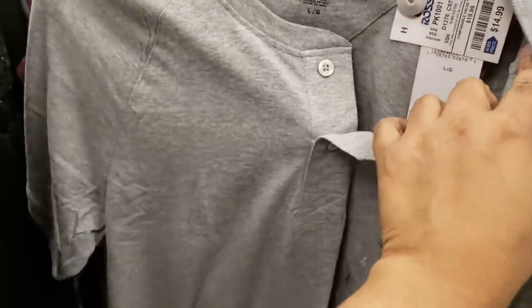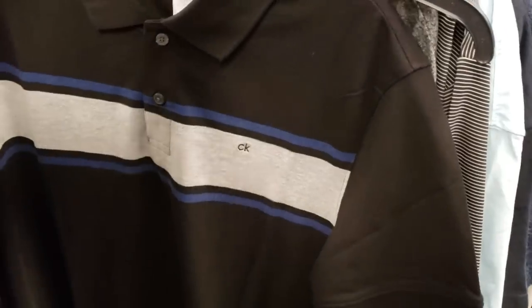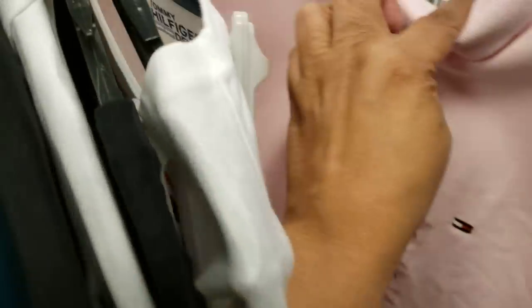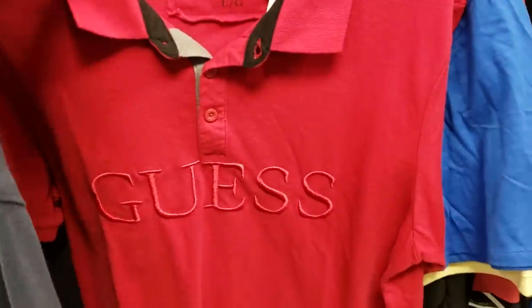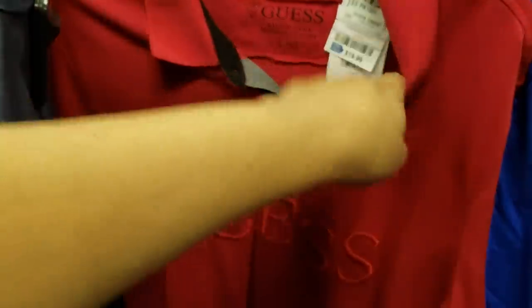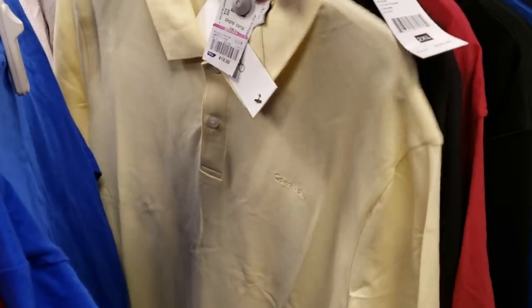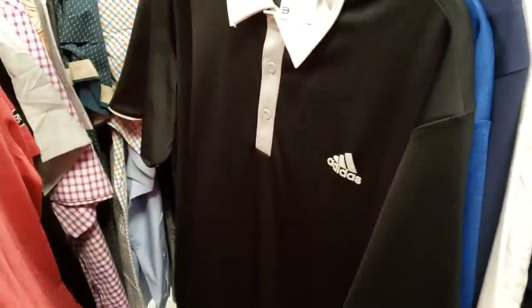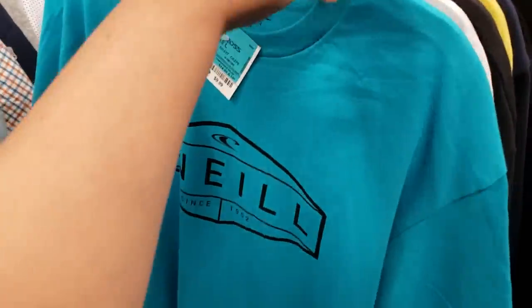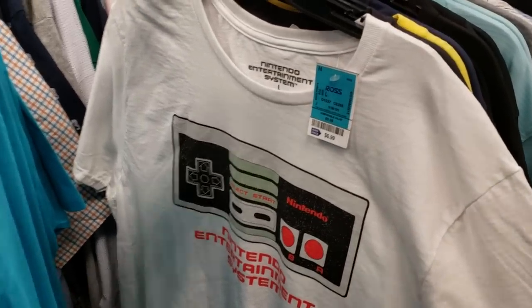Another Tommy one for $13.99. Calvin Klein v-neck for $12.99. Tommy button-up for $15. Polo, polo, CK — this one is $25. Pink Tommy, it used to be $29, now it's $20. A lot of Tommys! Look at this Guess one — this one is going to be $20. More Nike yellow. Calvin Klein for $13.99 — it says clearance on the tag.